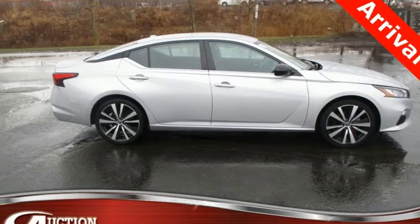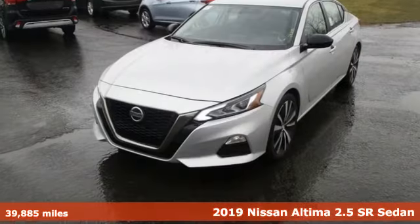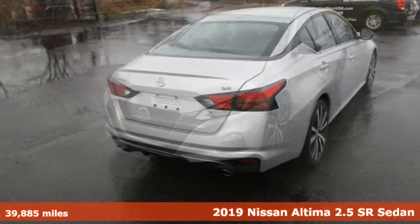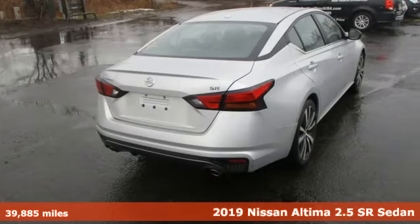Here's a 2019 Nissan Altima. Add a little extra to the ordinary with the Altima. It's built to accentuate everything you love and need about driving.